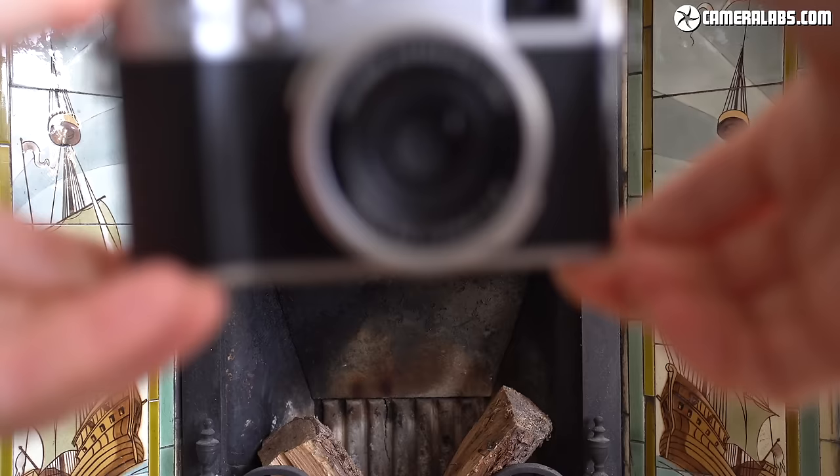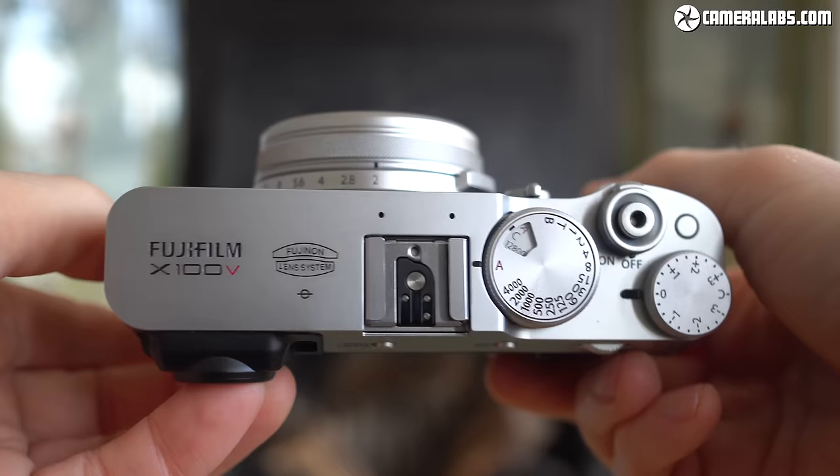Hi, I'm Gordon from Camera Labs and this is my long-term review of the Fujifilm X100V, a camera that's become a bit of a modern classic, not to mention a regular companion on my own trips for several years now.